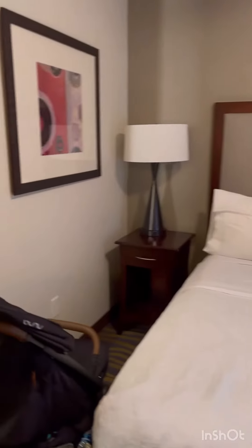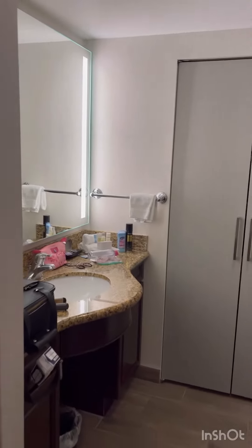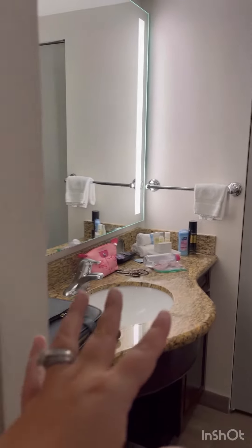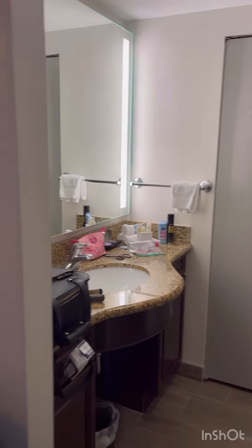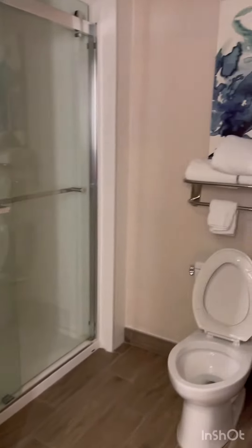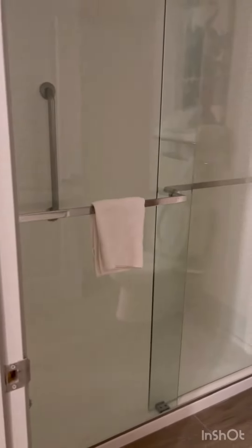Now we're coming over here to the bathroom area. As you can see here, you have your full-size bathroom. I like how they have it separated, so if someone wants to be here in the bathroom doing their makeup or brushing their teeth, then the other person can be in this bathroom doing their business. And it comes with a shower — it does not have a tub in this room.